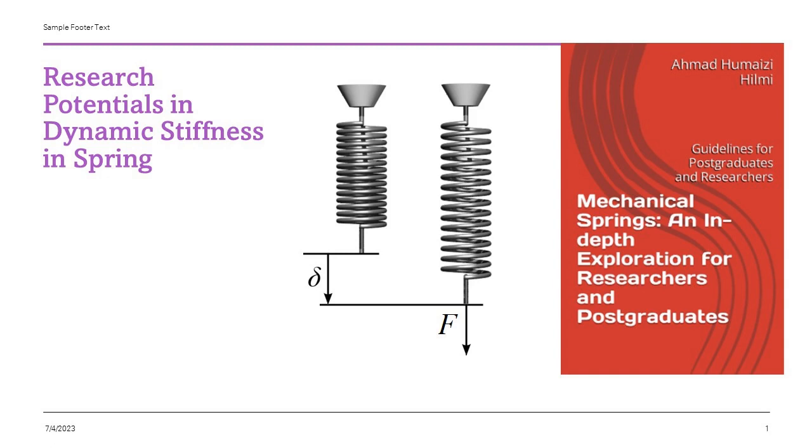The science of shaking: understanding dynamic stiffness and our daily rides. Picture this — you're cruising down a bumpy road in your car, or you're taking a train ride on an uneven track. Why is it that you're not jolted at every bump or imperfection? It's thanks in part to an underappreciated field of research known as dynamic stiffness, a property of mechanical springs.